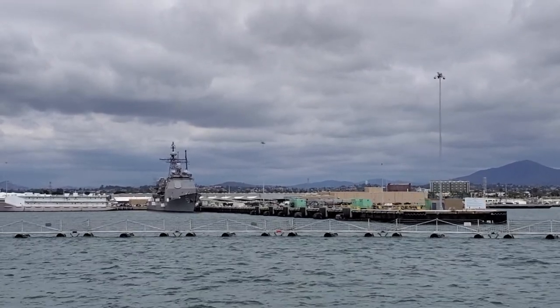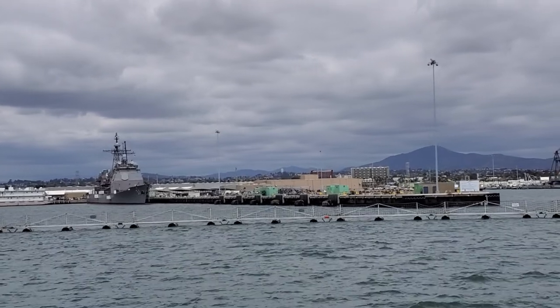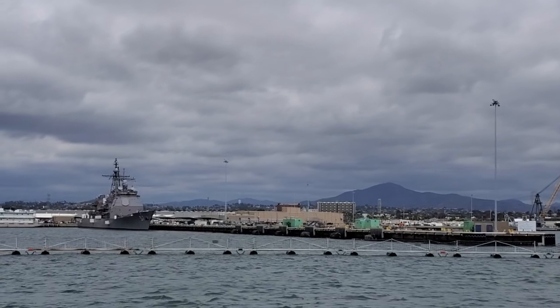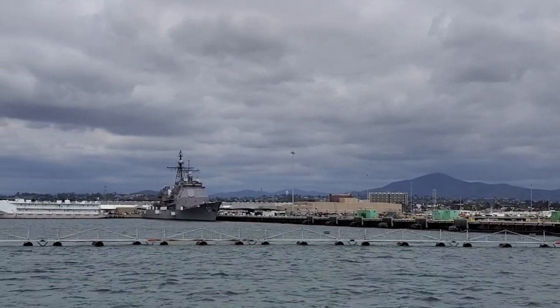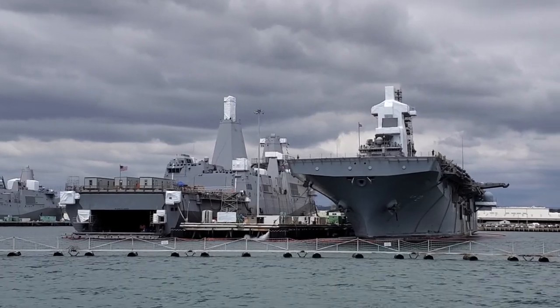In front of the Gabriel Giffords is number 8, the Champion — that is an anti-mine countermeasure ship known as a minesweeper. They go out, sea-track, and destroy enemy mines. On the left side of the dock, 57, the Lake Champlain, guided missile cruiser CG.